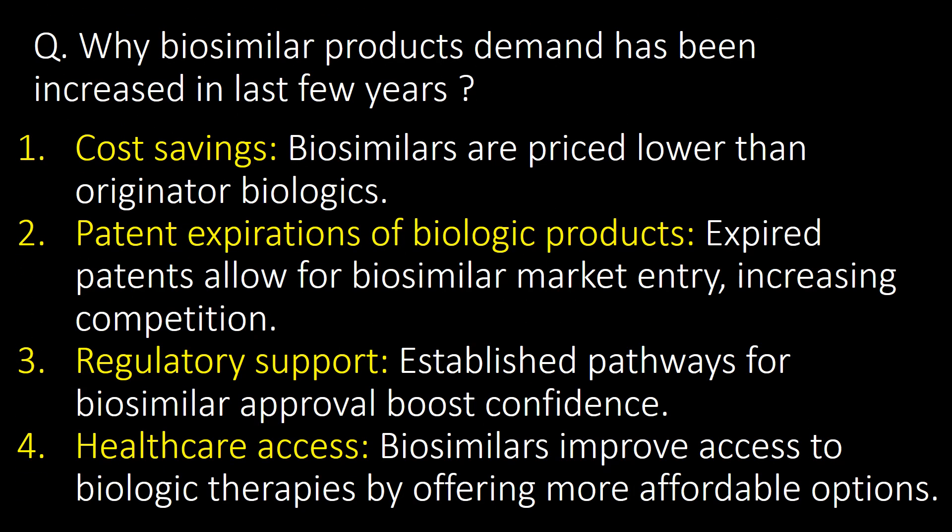Why has demand for biosimilar products increased in the last few years? Here are four reasons for the increased demand: first, cost saving; second, patent expiration of biologic products; third, regulatory support; and fourth, healthcare access.